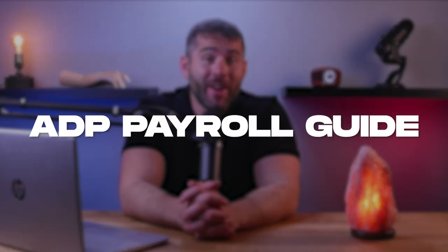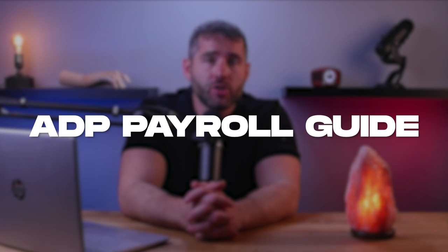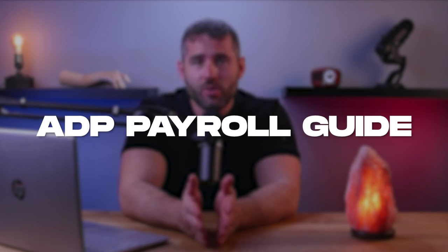Hey guys, welcome back. In today's video, I'll be reviewing ADP, a global leader in payroll and HR solutions. I'll be talking about ADP's benefits, drawbacks, features, pricing, and who I recommend it to, helping you decide whether ADP is the right choice for you and your business. So let's get started.